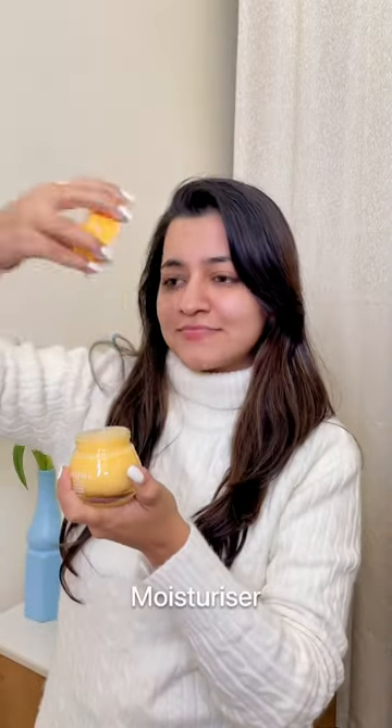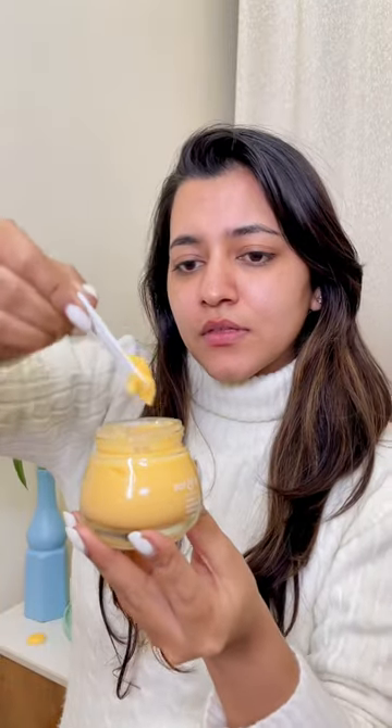After applying the serum, I'll use a moisturizer quickly, which is also from Dot & Key. It's very good for me because it suits every skin type and it's very lightweight. It has vitamin C — there are 3 different forms of vitamin C which help our skin look glowing and fresh. You can see how easy it was to apply them.